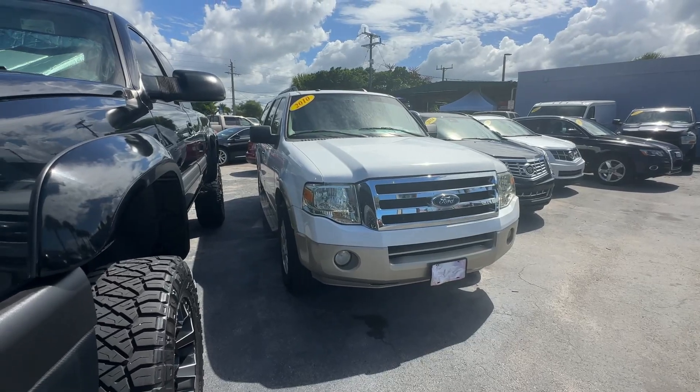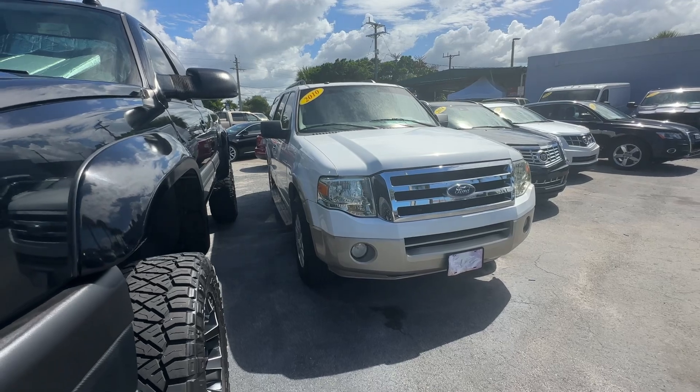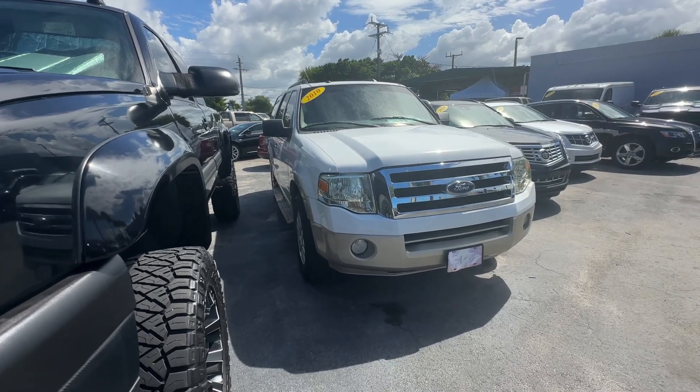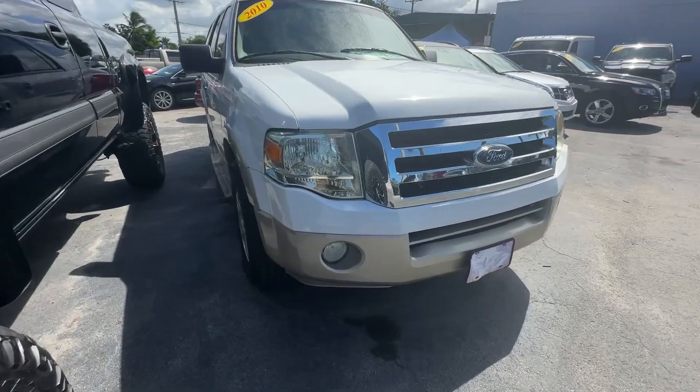Christian Rivera here at Florida Direct Cars, doing a walk-around video on this 2010 Ford Expedition. Really neat truck. I'll point out any flaws or blemishes I can find, although there are not many on this truck.